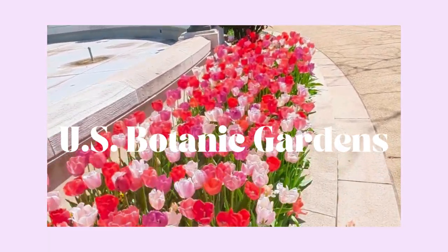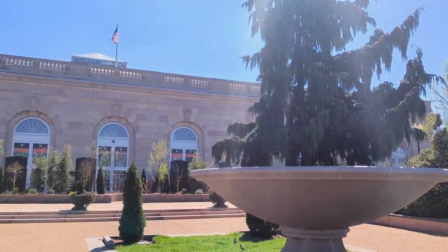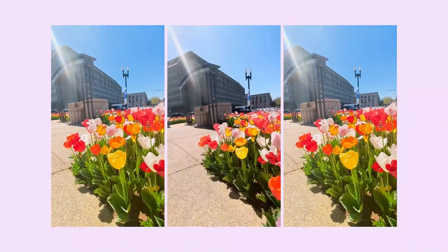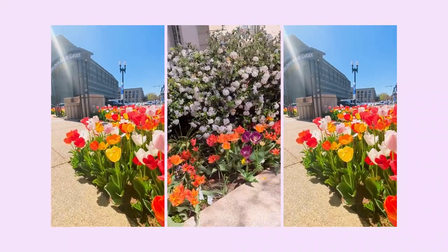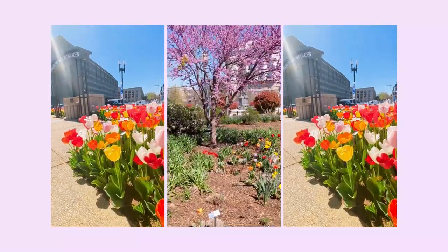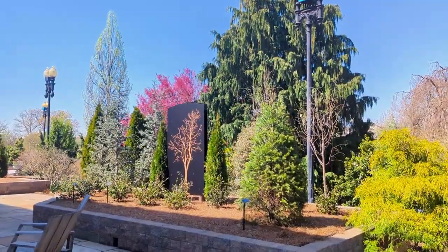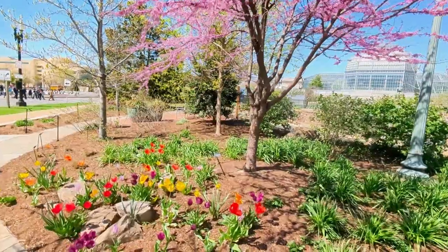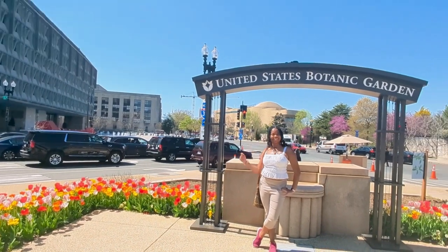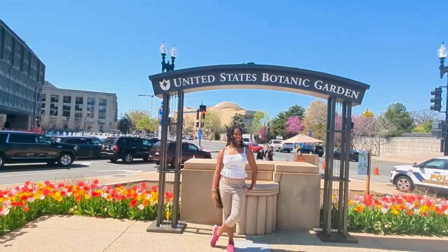The US Botanic Garden is close to the US Capitol building. This garden was created in 1820, and according to their website, it is the oldest continuously operating public garden in the United States. It's a great place to learn more about and appreciate plants — what they do for our world and how we can support them.